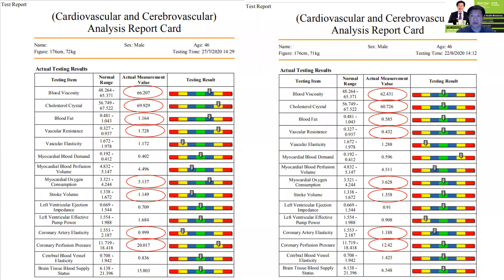What is startling about his report is, as you can see, the first scan was done on the 27th and the second scan was done on the 22nd — almost one month apart — after three detox programs. This 46-year-old man, with a height of 167 cm and 72 kg, noticed that he lost 1 kg after three detox programs.